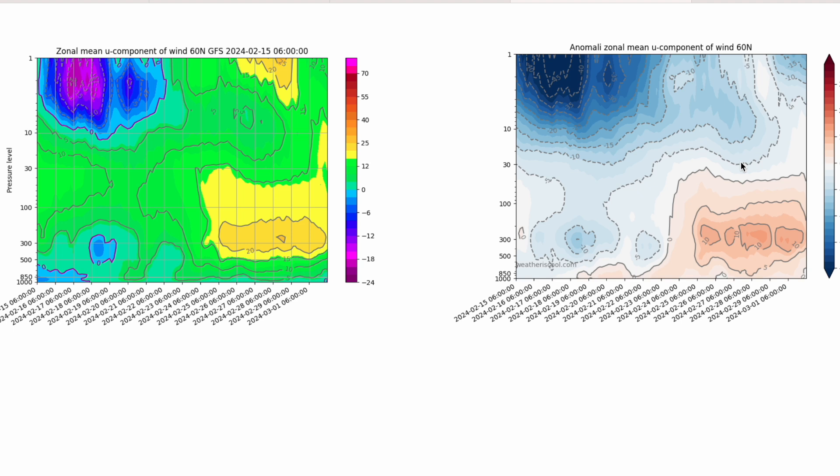We generally look at sudden stratospheric warmings and note that a split can encourage more blocking than a displacement event. Where the displacement event goes can have an effect on where we see cold weather, so there are things we can look at.